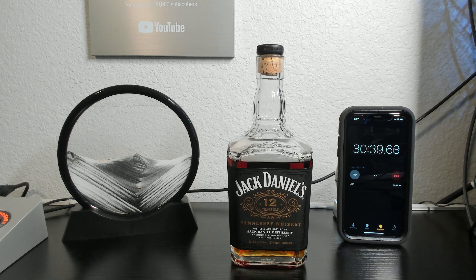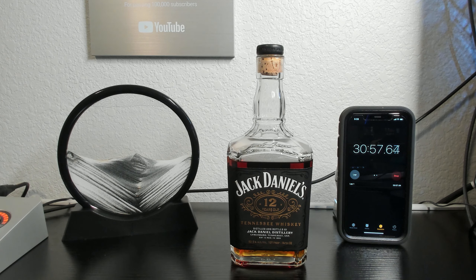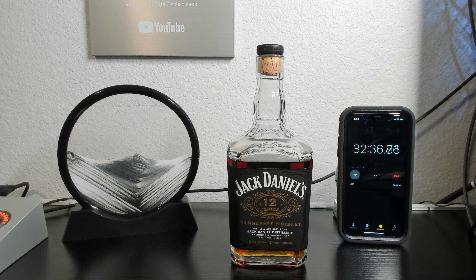Moving on to the score and value: Jack Daniels 12-Year Batch 2 is easily a 9 out of 10. It's one of the best whiskeys I've ever had, up there alongside bottles like Knob Creek 18-Year and Heaven Hill 18-Year. The MSRP is right around $100 and I paid $160, and for that price I'm fairly happy. If it's in your budget and you really enjoy Jack Daniels, it's probably worth getting for $200 or under. Even if you aren't a fan of Jack Daniels, this is a must-try at $120 or below. In my opinion, it's definitely not worth the insane secondary market prices — usually upwards of $300 and as high as $900.